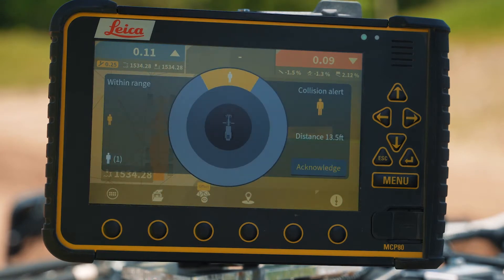On the operator screen, the operator actually sees the direction from where that person is coming and the distance from where that person entered the pre-programmed field. Then, to get rid of that warning after acknowledging that somebody has entered his working space, he just clicks acknowledge.